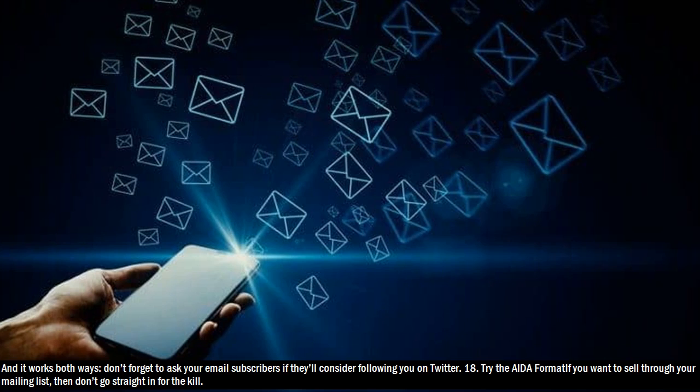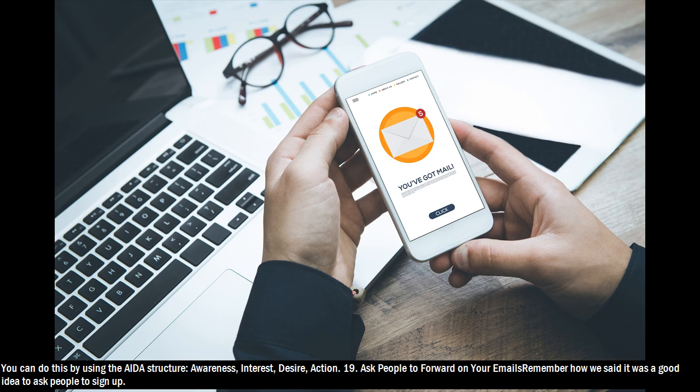Hack 18: Try the AIDA format. If you want to sell through your mailing list, then don't go straight in for the kill. You can do this by using the AIDA structure: awareness, interest, desire, action.